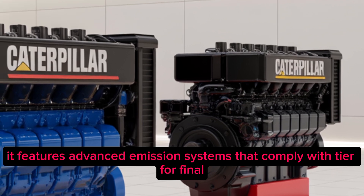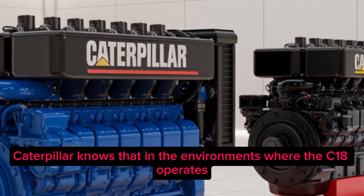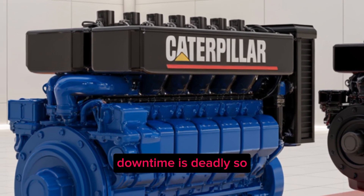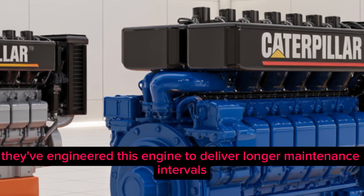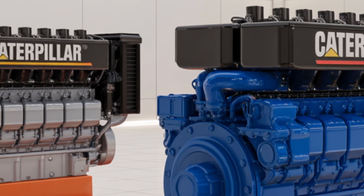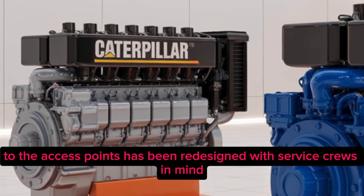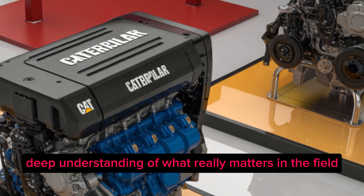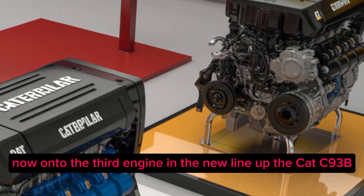Like the C13D, the C18 features advanced emission systems that comply with Tier 4 Final without compromising power output. Caterpillar knows that in the environments where the C18 operates, downtime is deadly. So they've engineered this engine to deliver longer maintenance intervals and to be easier to service — everything from the filters to the access points has been redesigned with service crews in mind.